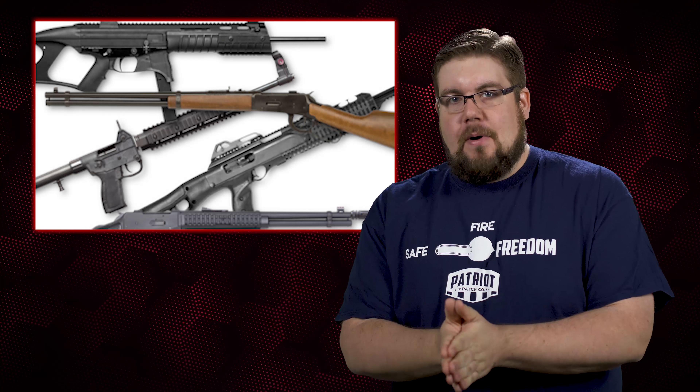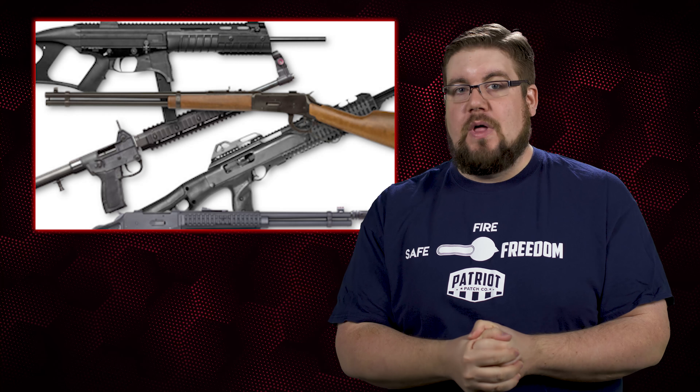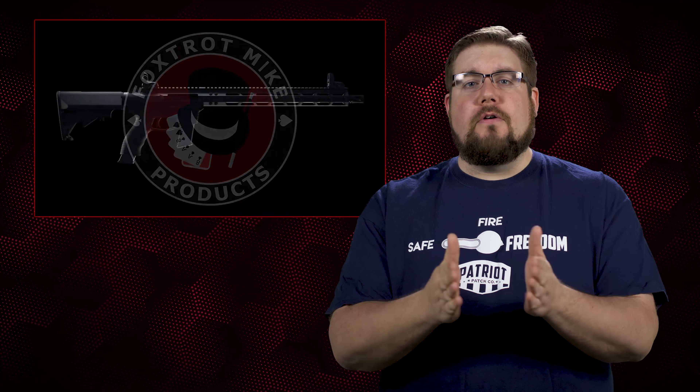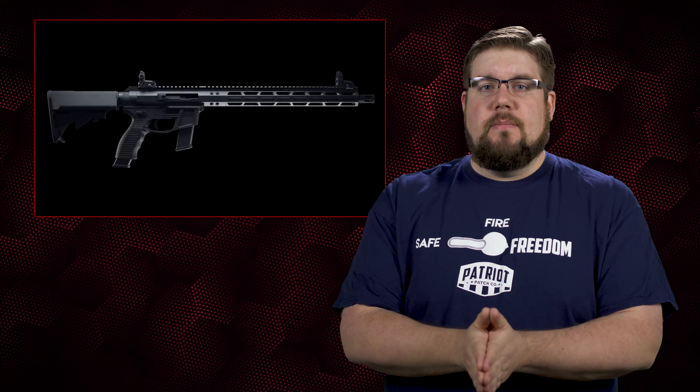9mm carbines are all the rage right now. Between 6.5 Creedmoor and pistol caliber carbines, I don't know who would win a popularity contest. It's not a surprise then that more and more companies are focusing on pistol caliber carbine parts. Enter a company called Foxtrot Mike Products — this is their new RTC, or Ready to Customize lower for the 9mm carbine, and it has a few interesting features.